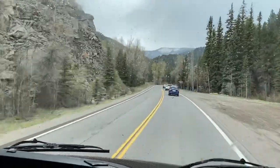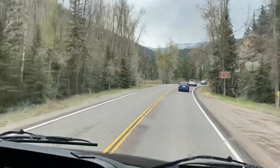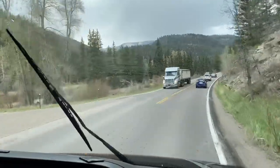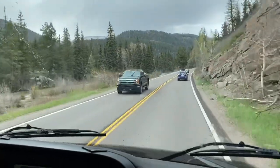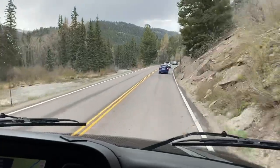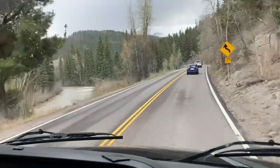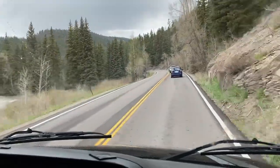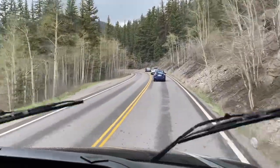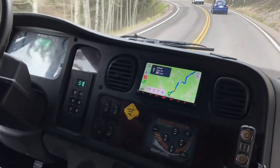We are starting the climb of Wolf Creek Pass, which is located in Southern Colorado off of Highway 160. It's kind of the space between South Fork, Colorado and Pagosa Springs. It's a pass you're going to hit if you're going by Durango, maybe coming out to Mesa Verde, or doing something in the San Juan area — Telluride, all those kind of places. You might be taking this pass, and it's probably one of the scarier ones in Colorado, so we thought it would be worth seeing how we do it with our RV.